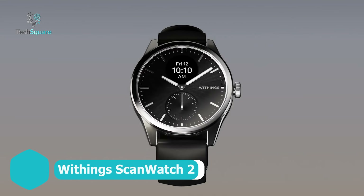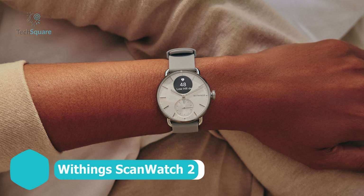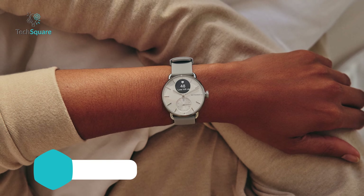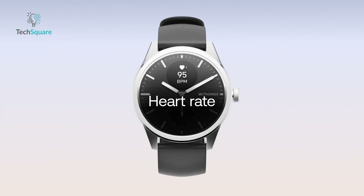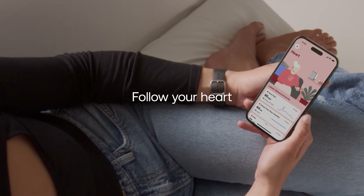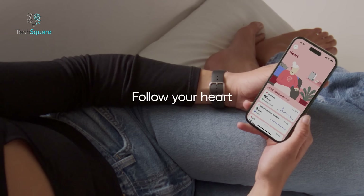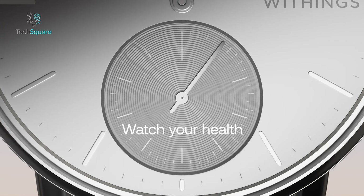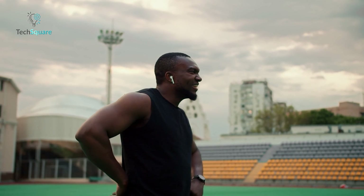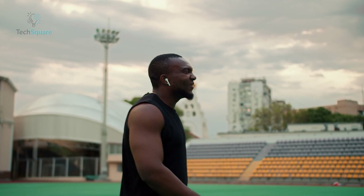Unlock the full potential of the Withings ScanWatch 2 by seamlessly syncing it with the Withings app, where a treasure trove of health insights awaits. From real-time heart rate alerts to in-depth analysis of sleep patterns, the app complements the watch perfectly, offering a holistic view of your well-being. Delve deeper into your health metrics with the ability to monitor cardiovascular health, blood oxygen levels, and calorie expenditure, among other vital statistics. This comprehensive approach empowers you to make informed decisions about your lifestyle and fitness journey.